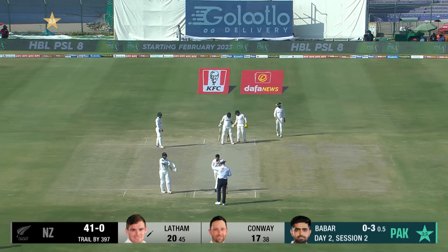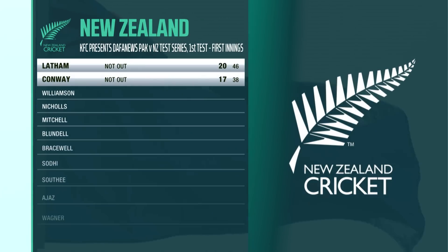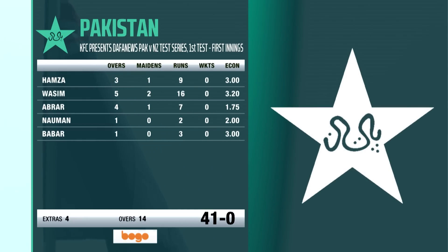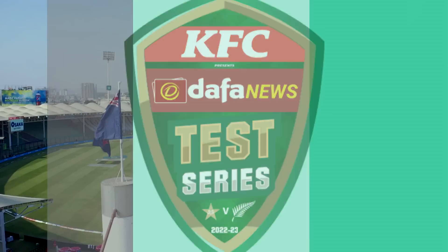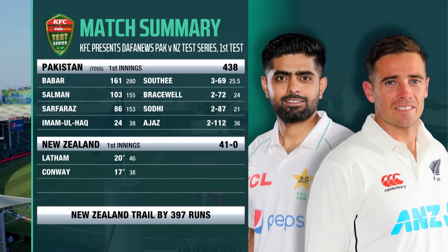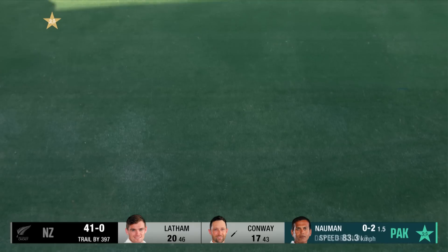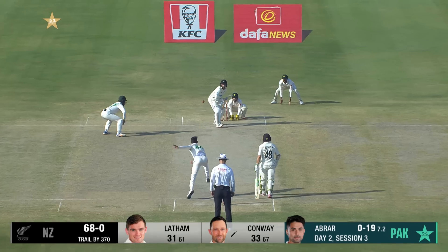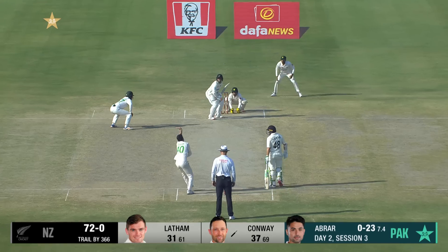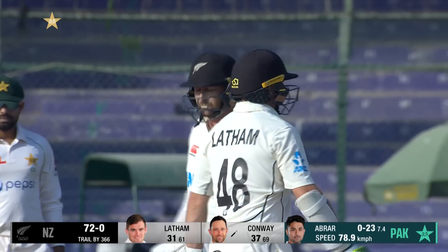Put it online — Latham blocks it back. So a decent start from the New Zealand openers. Nicely driven, beautiful timing — another boundary to Conway. How lovely is that, a picture-perfect straight drive! Absolutely beautifully timed — Conway moves to 41 with back-to-back boundaries.